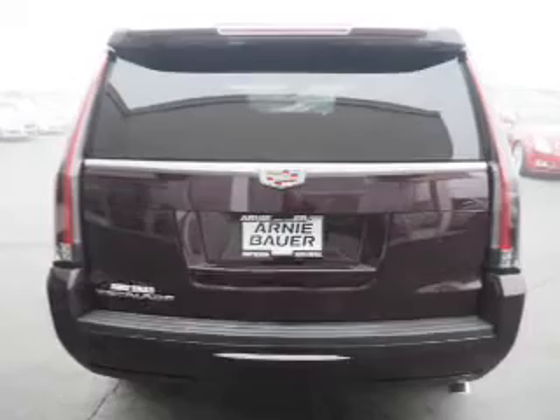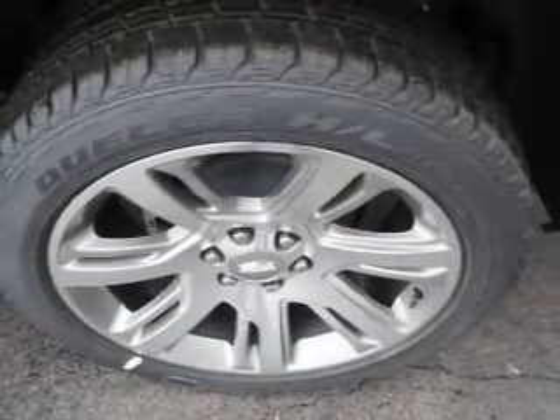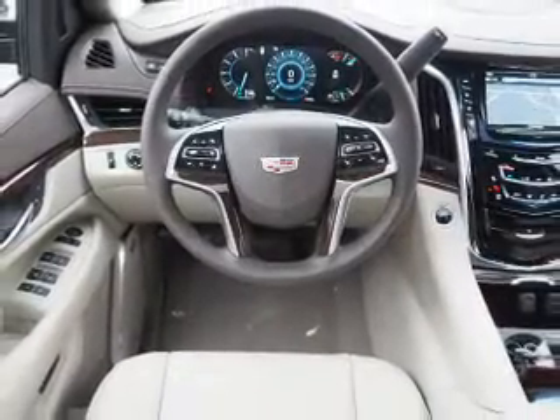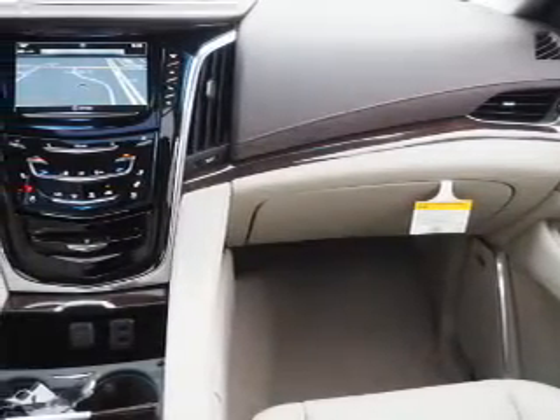Inside you'll find ventilated seats, heated steering wheel, third-row seat, leather seats, heated seats, Bluetooth connectivity, digital radio, Sirius XM satellite radio, auxiliary input, remote start — great quality at a great price.